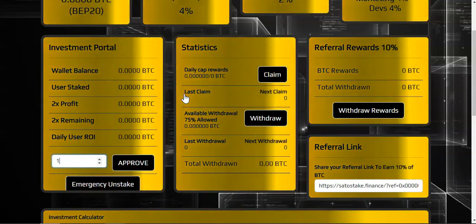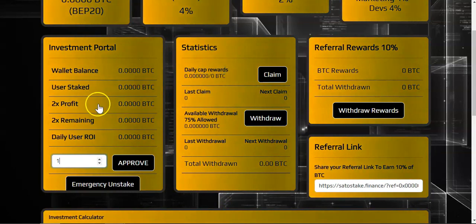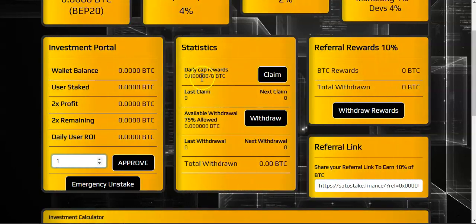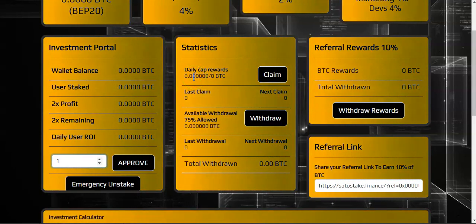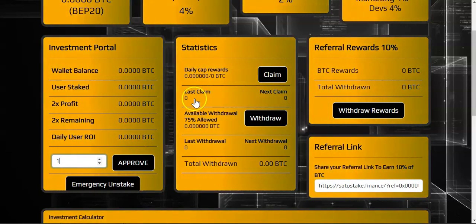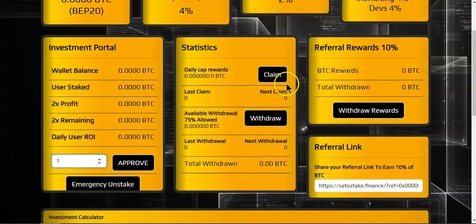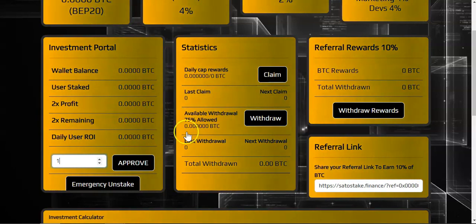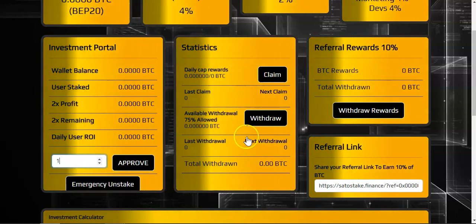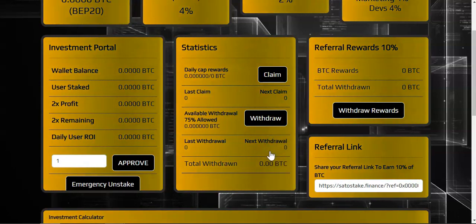Over here we have the statistics. Once you make your deposit you will see your daily cap and you will have to claim every 24 hours — there will be a countdown right here, and once the countdown reaches zero you can claim. Claim means compound. You compound seven times, and after compounding seven times you'll be able to withdraw. You'll be able to see when your next withdrawal is available right here.